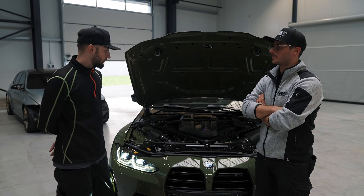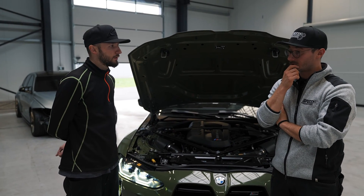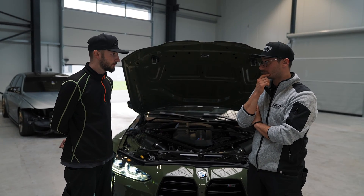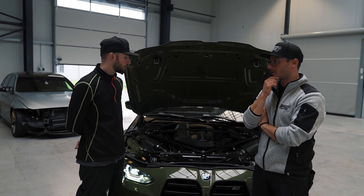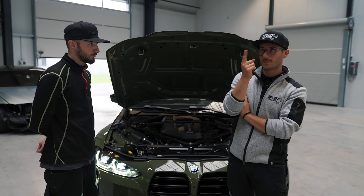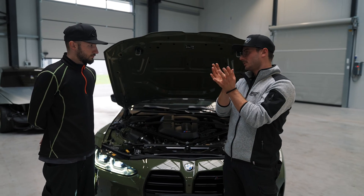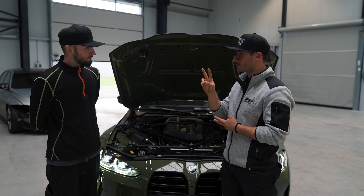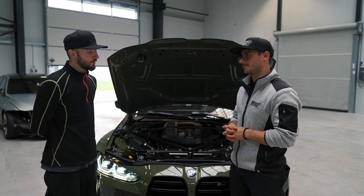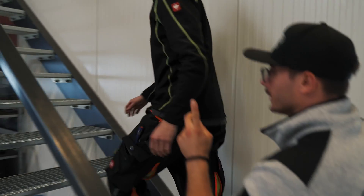At the moment this car has downpipes and a tune, sitting at around 750 horsepower, which is quite a lot. We have run the car with above 800 horsepower on alcohol just for testing, to see how far we could push it. We're currently building an engine for this car — the next step will be a built engine with two upgrade turbos, and we're hoping for more than 1,000 horsepower.